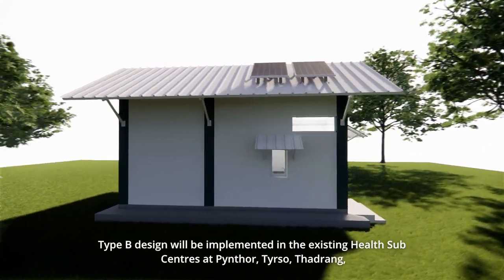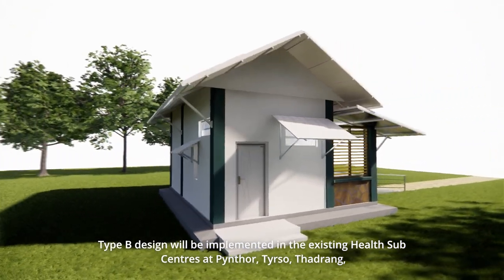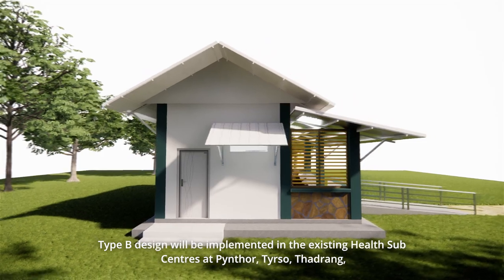Type B design will be implemented in existing health subcentres at Pintor, Pirsow, Tadrang, Sonidan, Umlapar, and Kinjoin Umran villages.